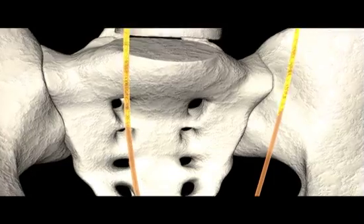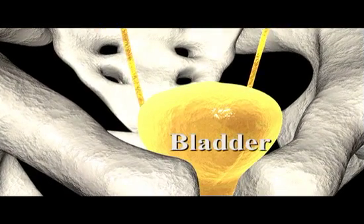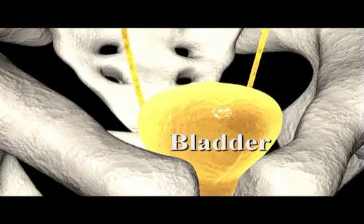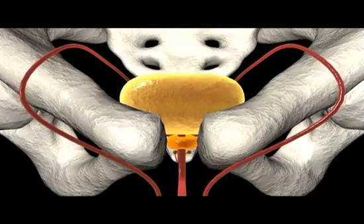Peristaltic contractions drive urine through the ureter to the bladder, a hollow muscular chamber that collects and stores urine. The walls of the bladder contain smooth muscle capable of considerable expansion.